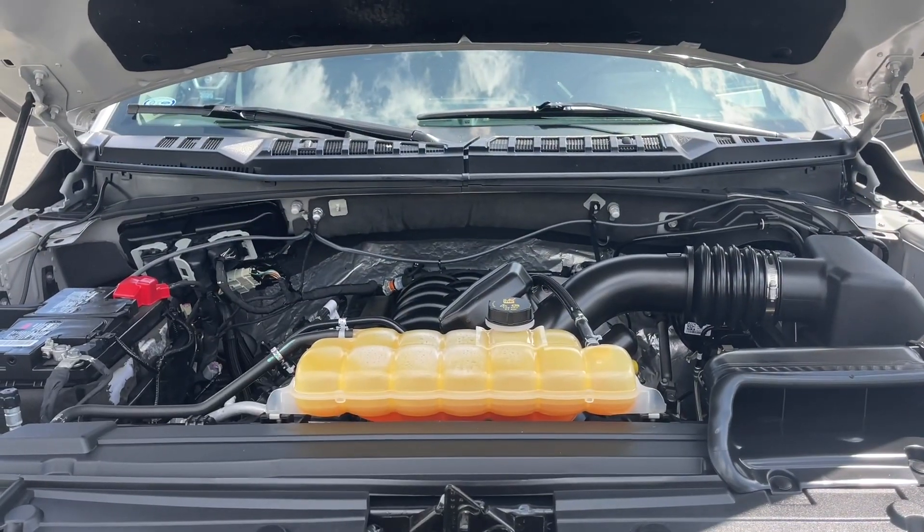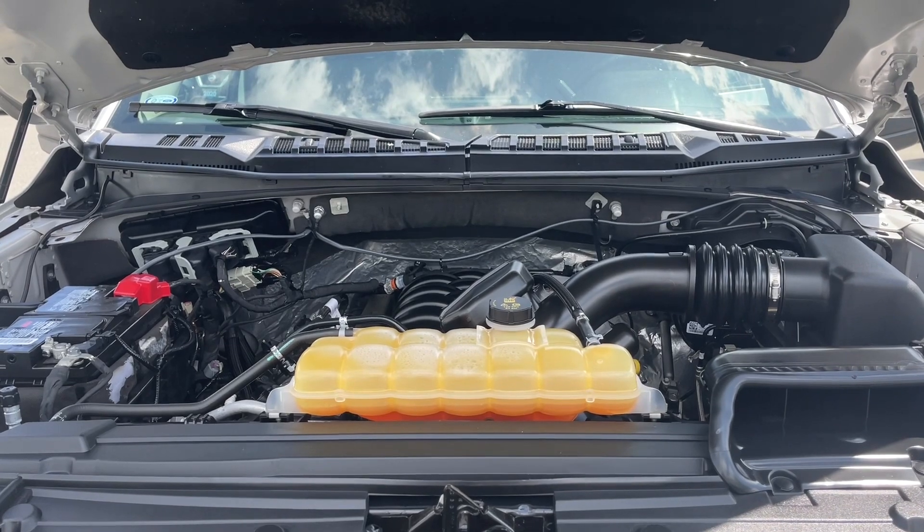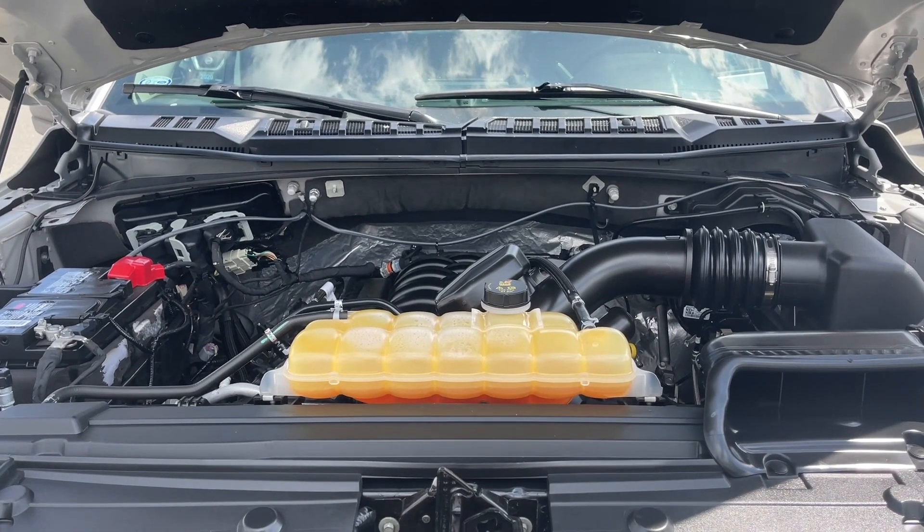This is a 5 litre V8 engine paired with an automatic transmission and it's a 4x4. Let's have a look inside.